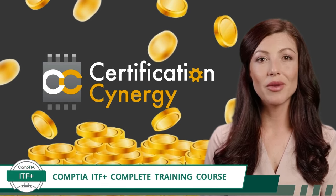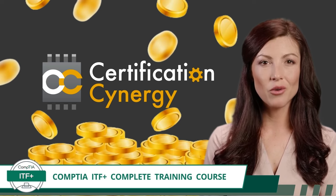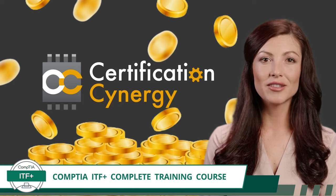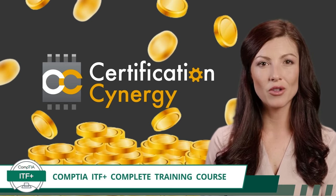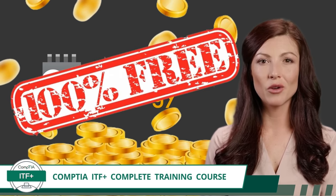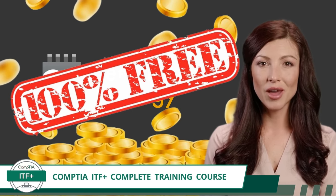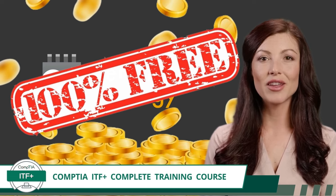Brace yourself. By clicking on this video, you just hit the jackpot when it comes to IT training courses. And guess what? It's going to cost you absolutely nothing. That's right. This full-length course is 100% free. No hidden fees, no additional content charges, just pure, concentrated knowledge tailored to teach you everything you need to know in order to pass the CompTIA ITF Plus Certification exam.